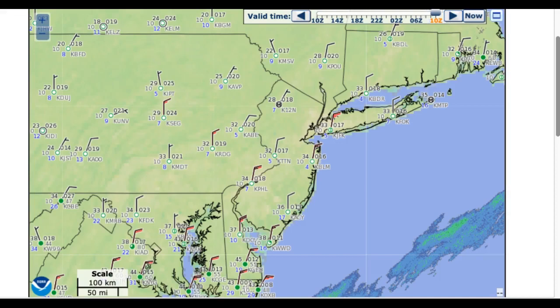Good morning, welcome to the forecast discussion for Tuesday, March 26, 2019. We have high pressure building in, and that's leading to clearing skies and winds from the north around 5 to 10 miles per hour, gusting at times over 15 miles per hour.